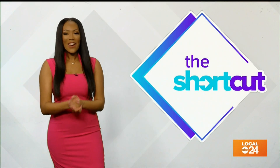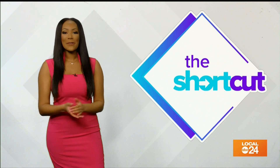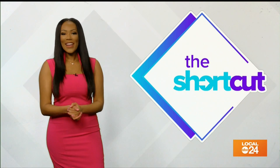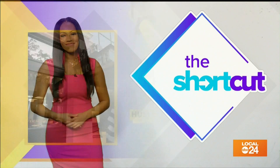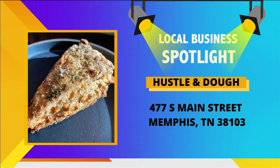We're highlighting a business today on the Shortcut Hustle and Dough — gotta love the name. It's a cottage micro bakery in the heart of Midtown Memphis, right in the South Main Arts District. This cafe and bakery has perfected sourdough. Take a look at some of the delicious foods on their menu.